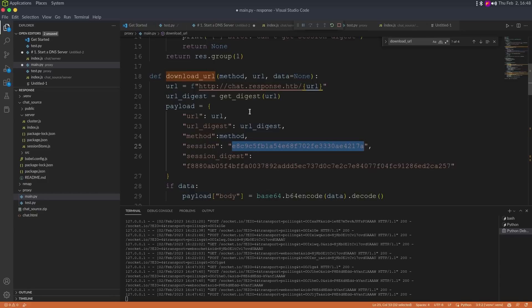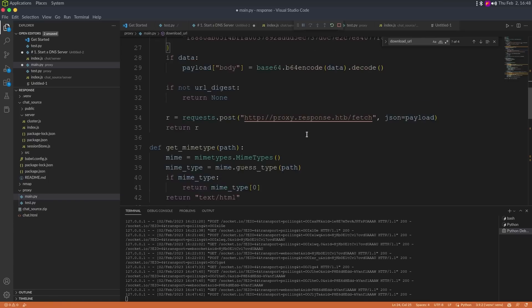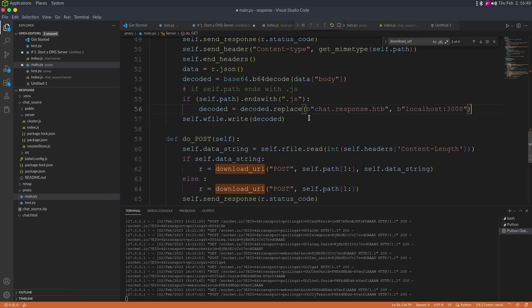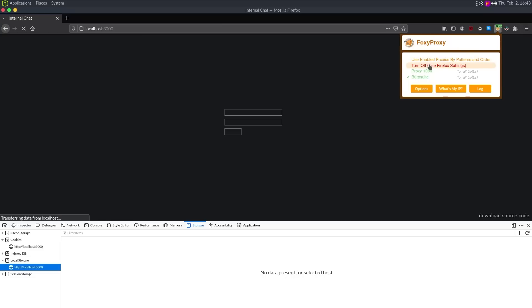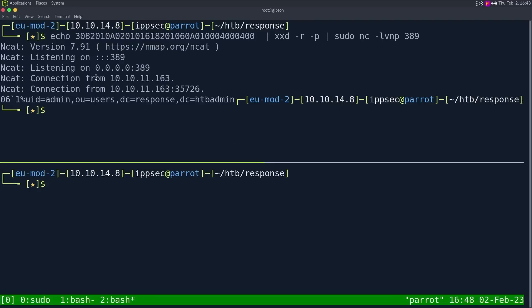Going back to Wireshark — my troubleshooting would have helped. I can see Bob connecting and attempting to reach port 9001, and me sending a reset packet back saying the port is closed, because at that time I was listening on 2121. This is a valid way to troubleshoot. Then we can see my SSH connection come through.